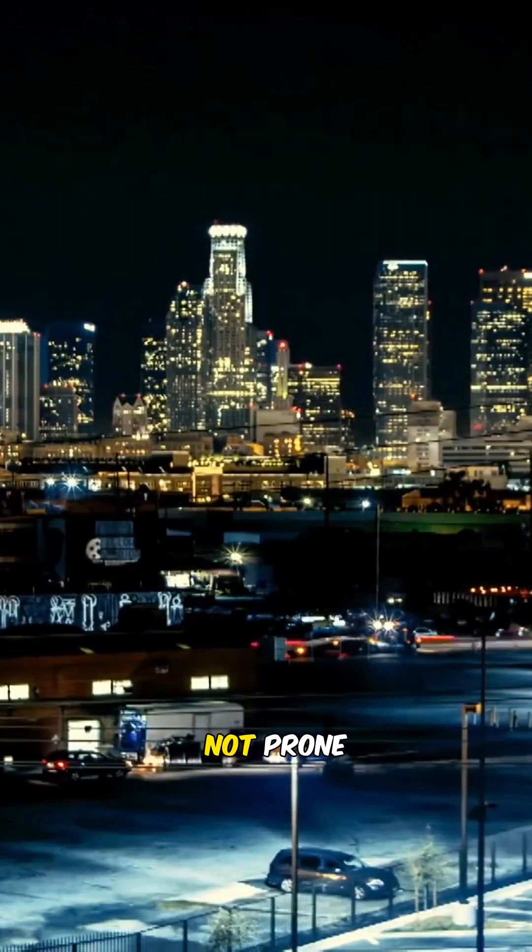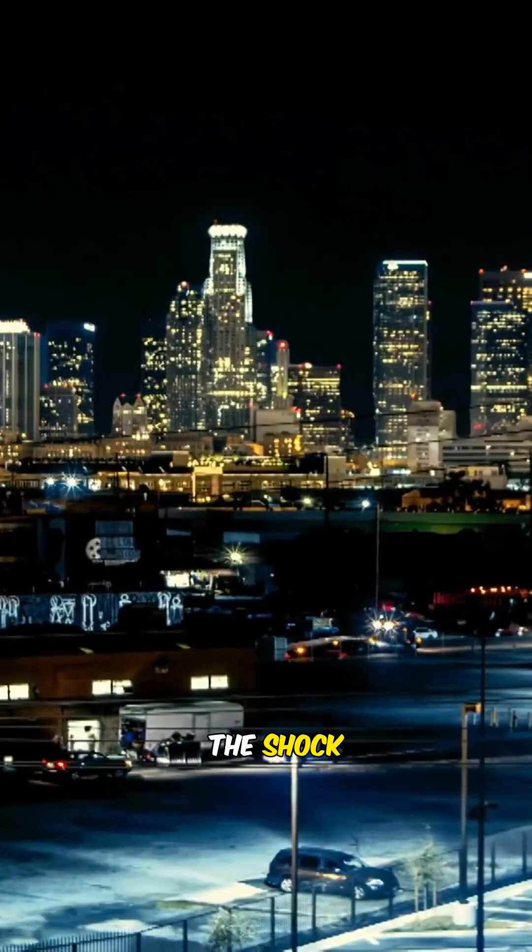But in one area not prone to thunderstorms, the shock and awe of a lightning show is simply too irresistible to ignore. Thousands of people flock outside for a first-hand glimpse of a rare, electrifying spectacle, despite the warnings to stay inside.